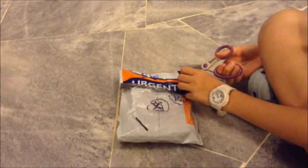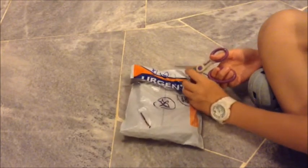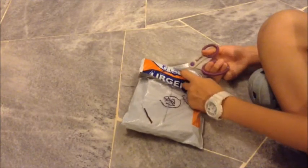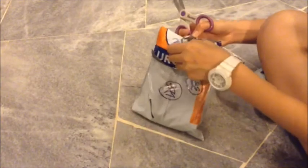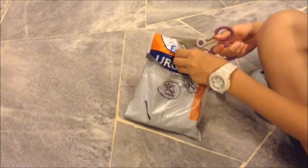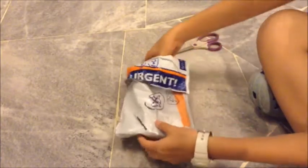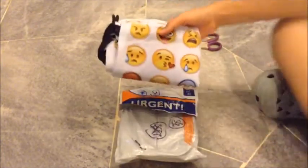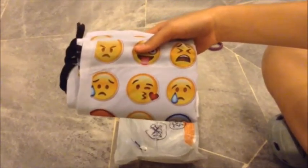My package took about two weeks until it arrived. I opened it and wow, this is the purchased item that I bought.